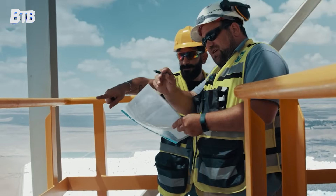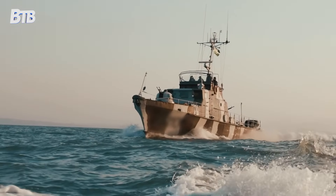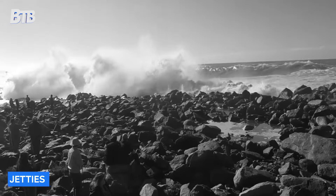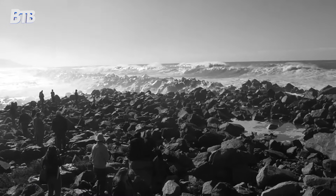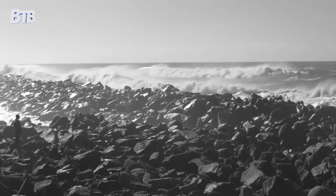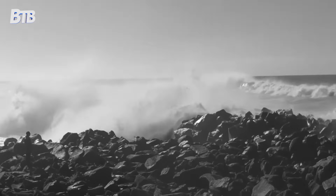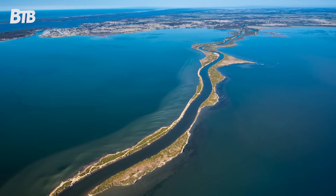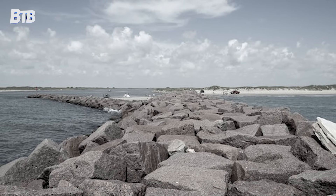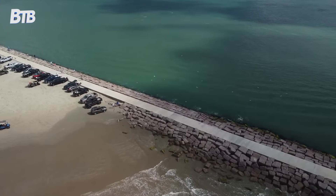By the 1880s, it became clear that nature needed some human intervention. The US Army Corps of Engineers proposed something audacious: build massive stone barriers called jetties to force the river into a deeper, more predictable channel. Construction began in 1885 on the South Jetty, extending from the Oregon side. Engineers had to transport millions of tons of stone by rail and barge, then precisely place each piece to withstand Pacific storms. The South Jetty alone stretches four and a half miles into the ocean and rises 30 feet above the waterline. By the time it was completed in 1895, it had consumed two million tons of stone and cost two million dollars, remarkably coming in way under budget.